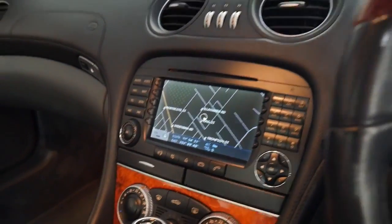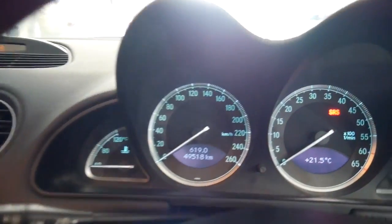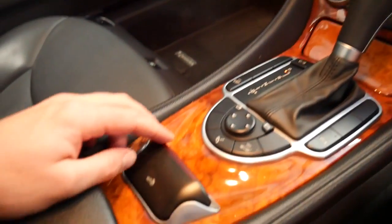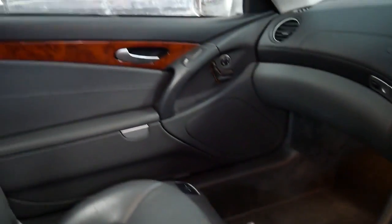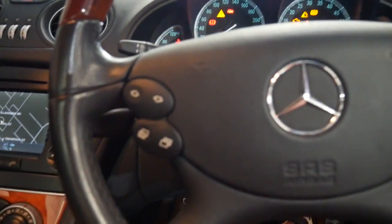It's got navigation and it's Bluetooth compatible. It's 49,500 kilometres. To open the roof you literally pull that back and then you hold it. It's probably a good idea if you turn the car on first.